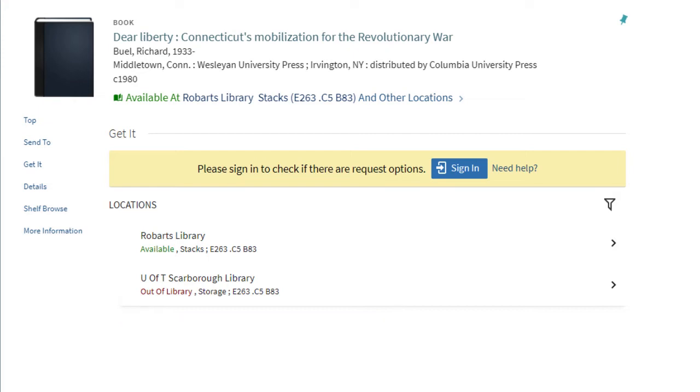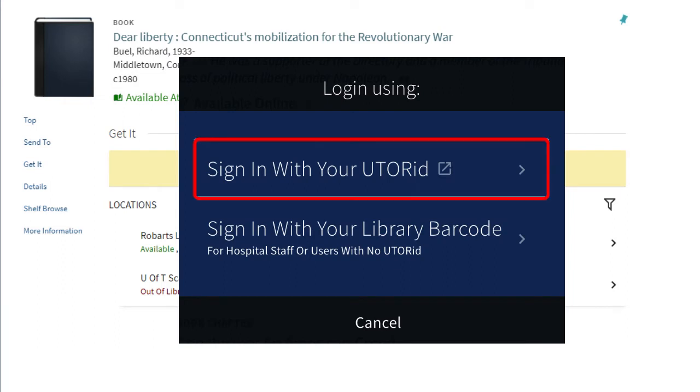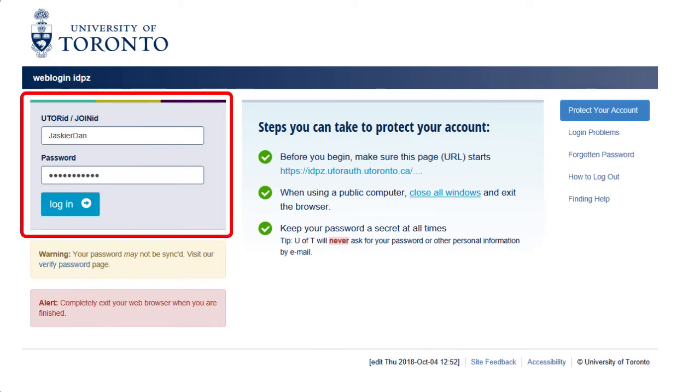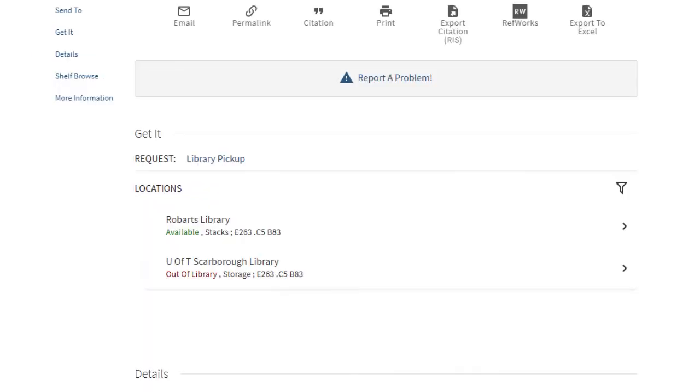Let's start by clicking the little blue box labeled Sign In. Next, click Sign In with your UTOR ID, just like you would if you were signing in to your University of Toronto email. Then click Library Pickup.